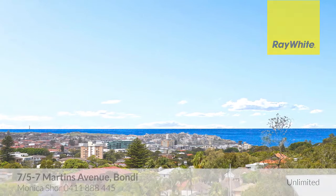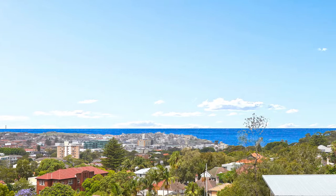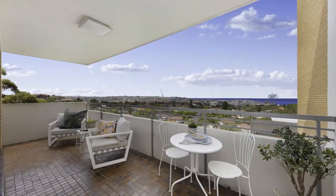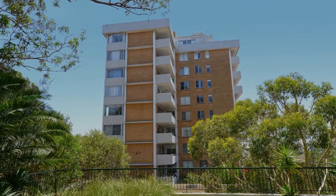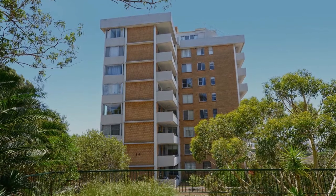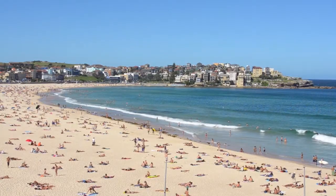Sweeping, uninterrupted district views to the ocean make a spectacular backdrop to apartment 7 at 5 to 7 Martins Avenue, Bondi. Private and spacious with two wide balconies, the apartment is set on the sunny northeast corner of a security building with level lift access in a tranquil leafy pocket, with a short walk to vibrant Hall Street Village, Bondi Road buses and the beach.